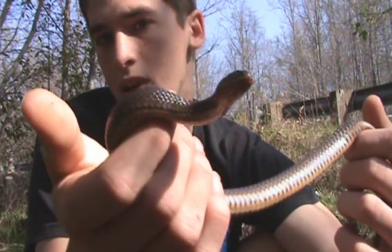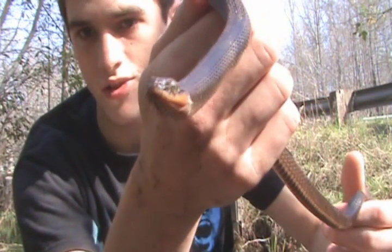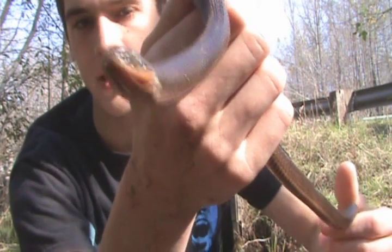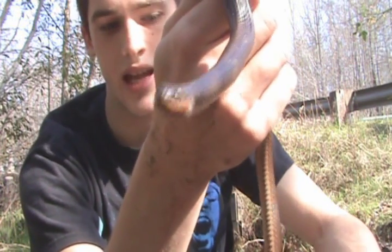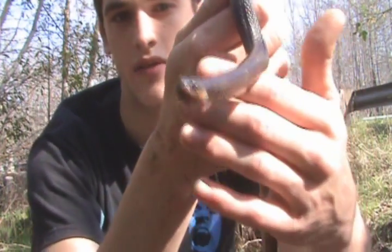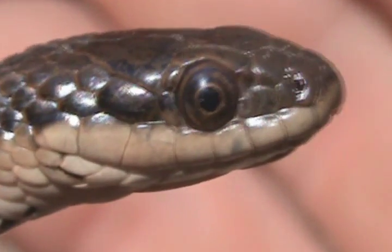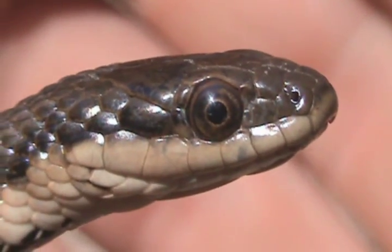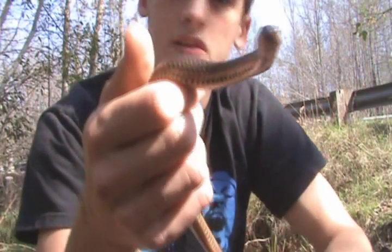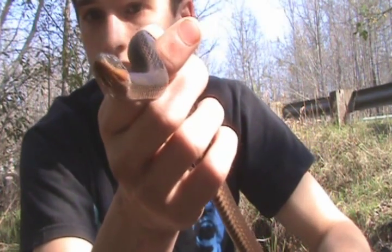It's always neat to find something new. If you haven't realized or noticed, Regina is actually shared by another snake in this state — that's the Queen Snake. I actually have a video of that one that I found last year. So I've found both species in the Regina family in North Carolina.